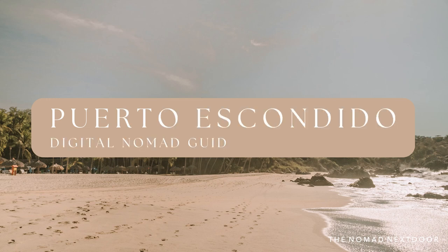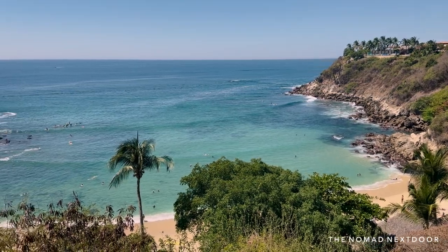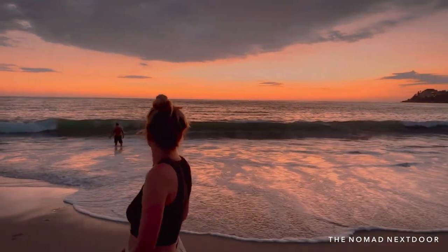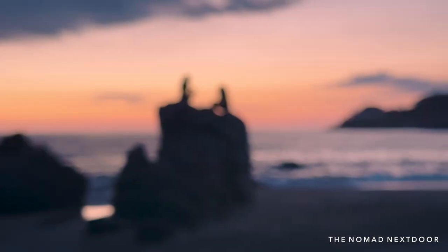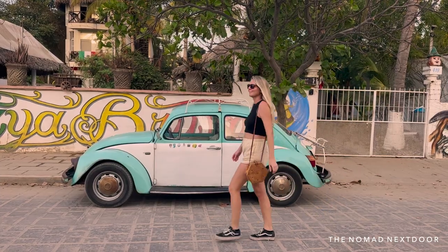Puerto Escondido is a beautiful beach town in Oaxaca, Mexico filled with gorgeous white sand beaches, crystal clear waters, laid-back culture, friendly locals, a wide variety of cafes and restaurants, all at affordable prices, making it quite possibly one of the best locations in the world for digital nomad living.